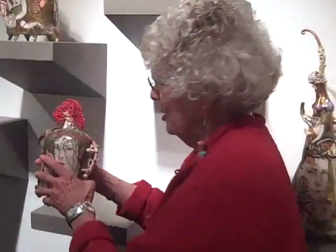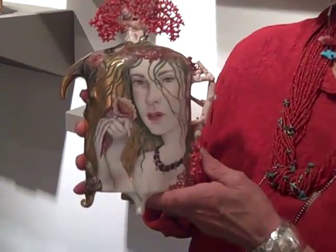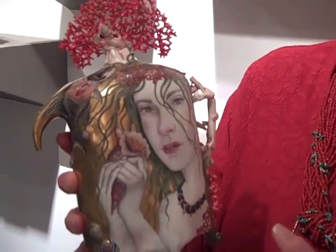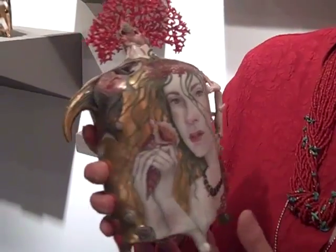I'm Jane Sauer from the Jane Sauer Gallery at 652 Canyon Road here in Santa Fe. I'm talking to you at Sofa West, which is a great show. The work I'm going to talk to you about is Irina Zetsiga. She is a ceramist working in porcelain, doing china painting. From her work, it's very easy to see that she's classically trained and has a wild imagination.